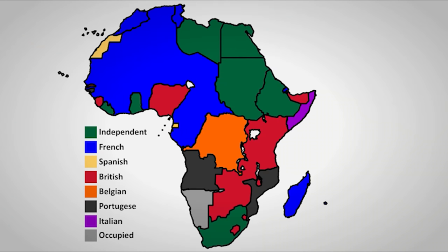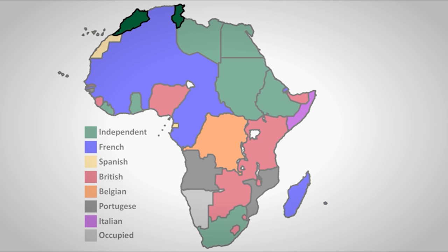France was now facing wars in three of its colonies, and knew that by trying to fight everywhere, they wouldn't be strong enough anywhere. So in 1956, both Tunisia and Morocco gained their independence so that France could focus on keeping Algeria.